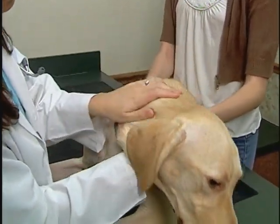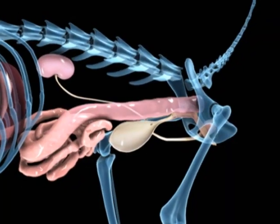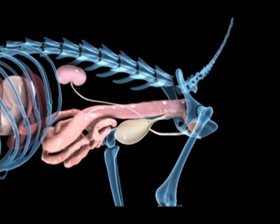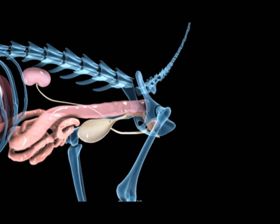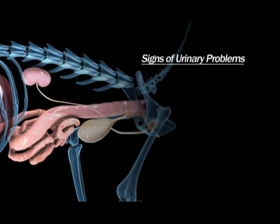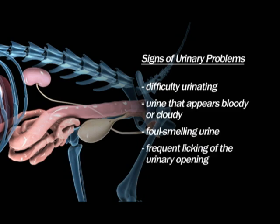Dogs are much less prone to disease of the bladder and urethra as compared with cats. However, the lower urinary tract can be a site for inflammation, infection, stones, or obstructions. Signs that your dog may have lower urinary tract disease include difficulty urinating, urine that appears bloody or cloudy, foul-smelling urine, and frequent licking of the urinary opening.